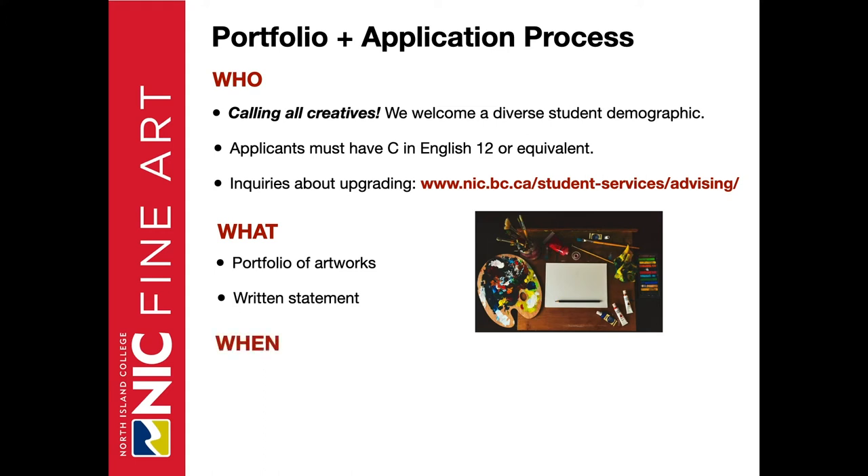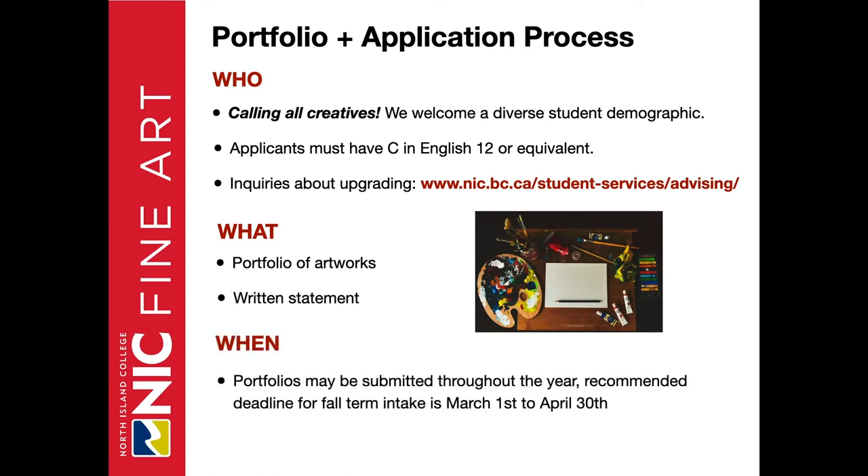When is this due? Portfolios may be submitted throughout the year. The recommended deadline for fall term intake is between March 1st to April 30th. This will allow you to be considered for different scholarships or bursaries — that's the sweet spot, March 1st to April 30th. But again, as long as there are seats remaining available, we'll take portfolios on an ongoing basis.